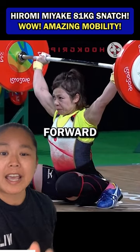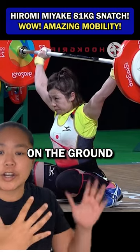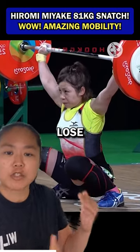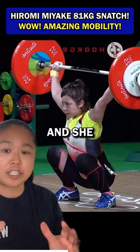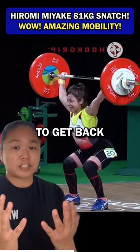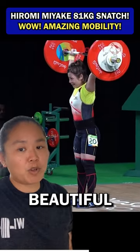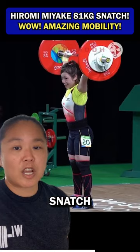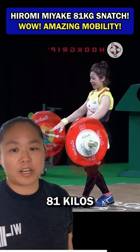She receives it a little bit forward, and look at this incredible mobility. Her feet were already on the ground, but because she needed to be in front of the bar to not lose it, she shifted forward on her toes combined with the compression and stabilized. She was able to get back to her midfoot, heel of the foot brought the barbell back with her, and then stood up with it — beautiful save. Incredible snatch by Harami Miyake, 48-kilo lifter out of Japan, snatching 81 kilos.